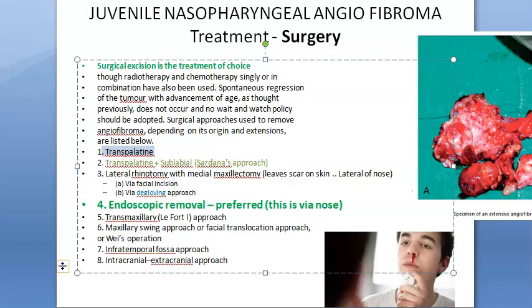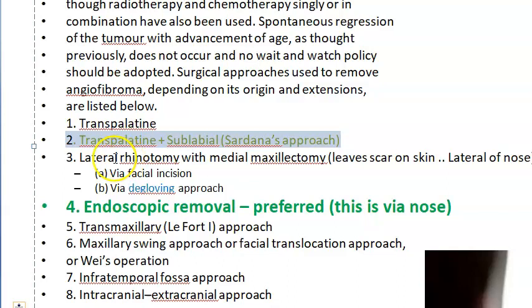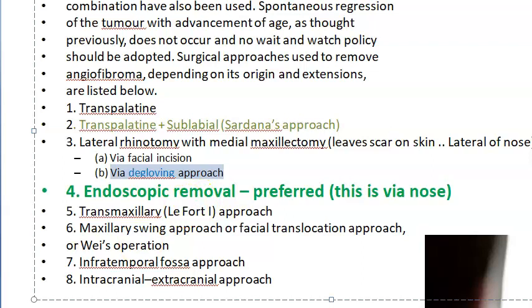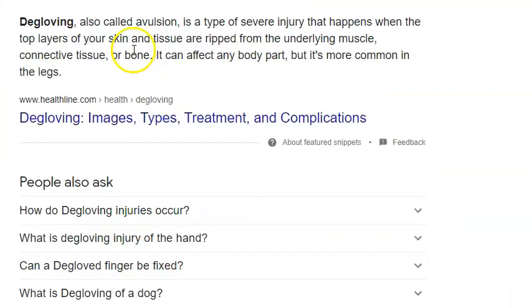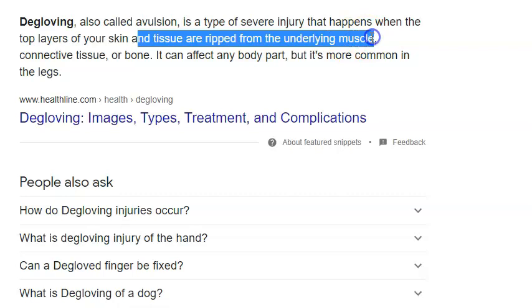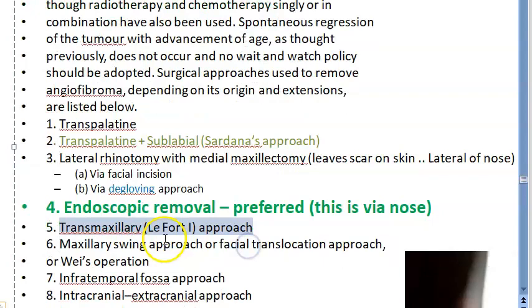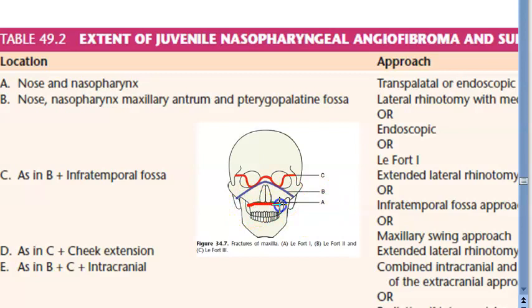To summarize the surgical approaches: transpalatine; transpalatine plus sublabial which is Sardana's approach — sublabial meaning below the upper lip; and lateral rhinotomy with medial maxillectomy, which leaves a facial scar. There is also a facial incision or degloving approach. Degloving refers to when the top layers of skin and tissue are raised from the underlying muscle. Endoscopic removal and trans-maxillary LeFort I approach are also options.